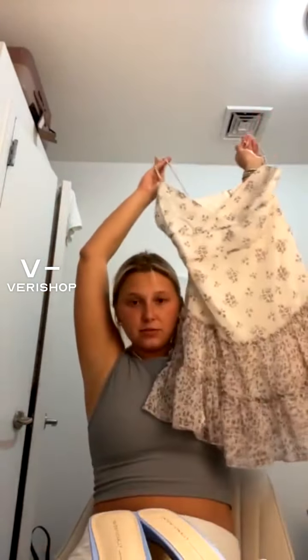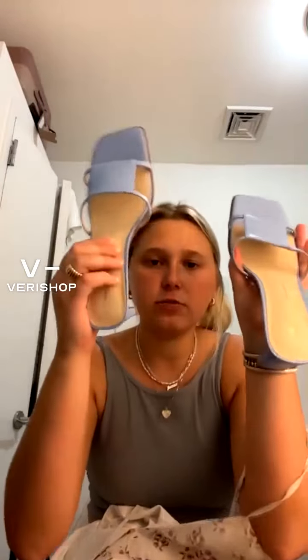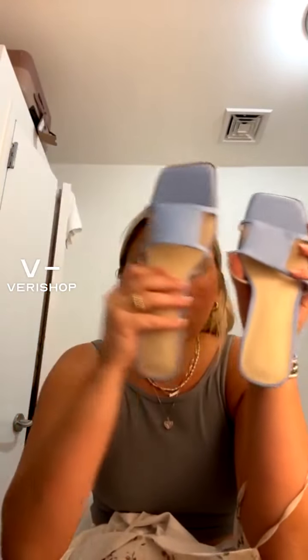I am obsessed with this dress. I'm going to show these in more detail later, but a shoe that I picked up from Verishop — this is from Intentionally the brand — and these shoes, which I will go into more detail on later, are so great.